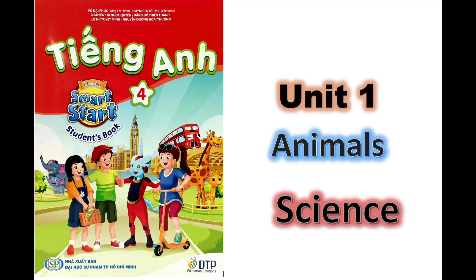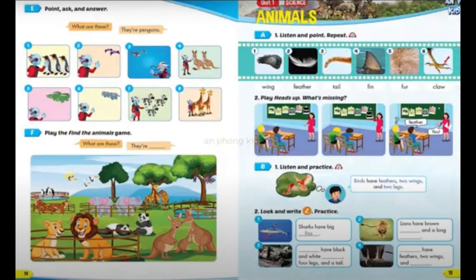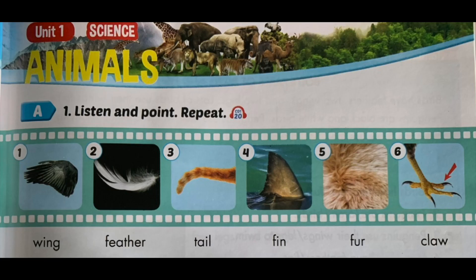Unit 1: Animals. Science. Section A, Number 1. Listen and point. Repeat.